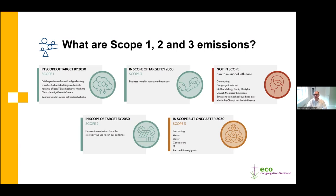Scope three is really everything else, and for many organisations their largest emissions sit within scope three. Several denominations have indicated scope three emissions will be tackled between 2030 and 2045 - those plans are still developing. From a science-based perspective, net zero includes all three scopes, but the focus of today's webinar is scope one and two, given those are the targets currently in place in Scotland for churches.